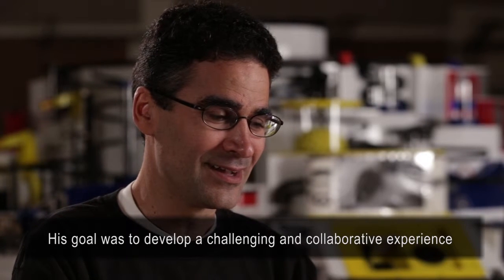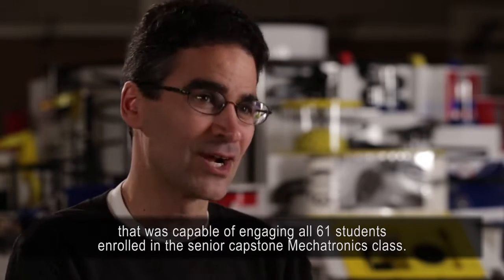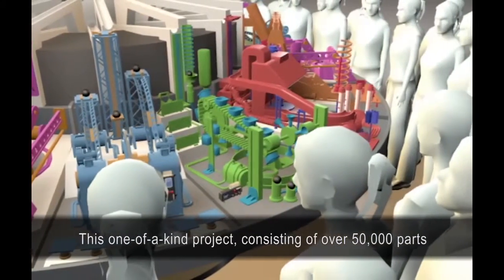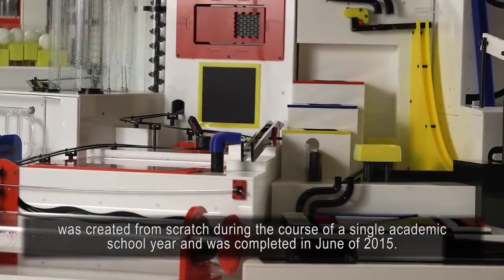His goal was to develop a challenging and collaborative experience that was capable of engaging all 61 students enrolled in the Senior Capstone Megatronics class. This one-of-a-kind project, consisting of over 50,000 parts, was created from scratch during the course of a single academic school year and was completed in June of 2015.